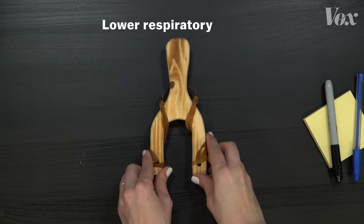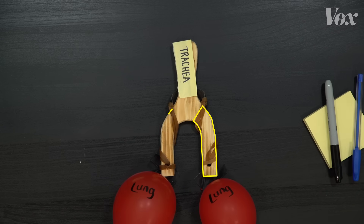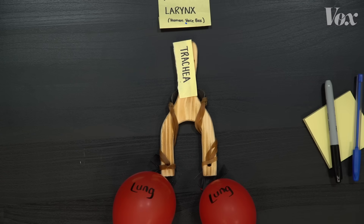This is Maya Thompson. She studies birds at Cornell University. In birds and in humans, the lower respiratory system is shaped sort of like an upside-down slingshot. The top part is the trachea, or windpipe, and the bottom part is the lungs. In humans, the voice box is called a larynx, and it's located above the trachea. It contains vocal folds that vibrate when air flows through to produce sound.